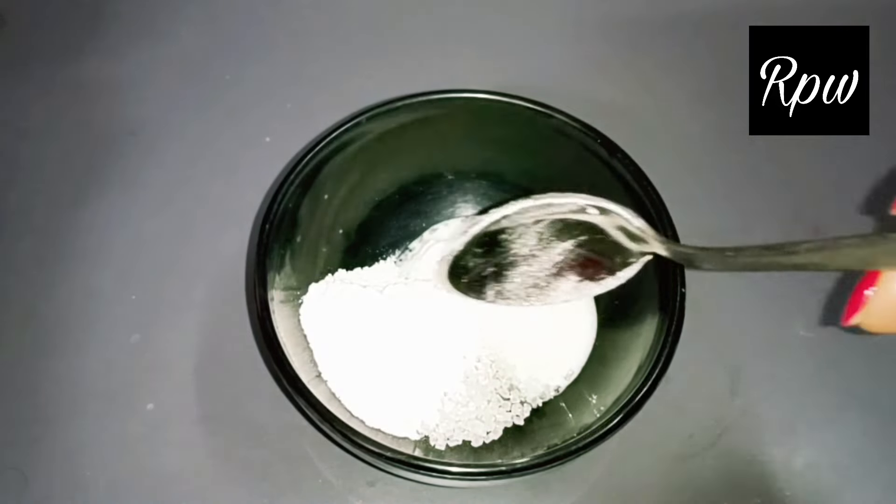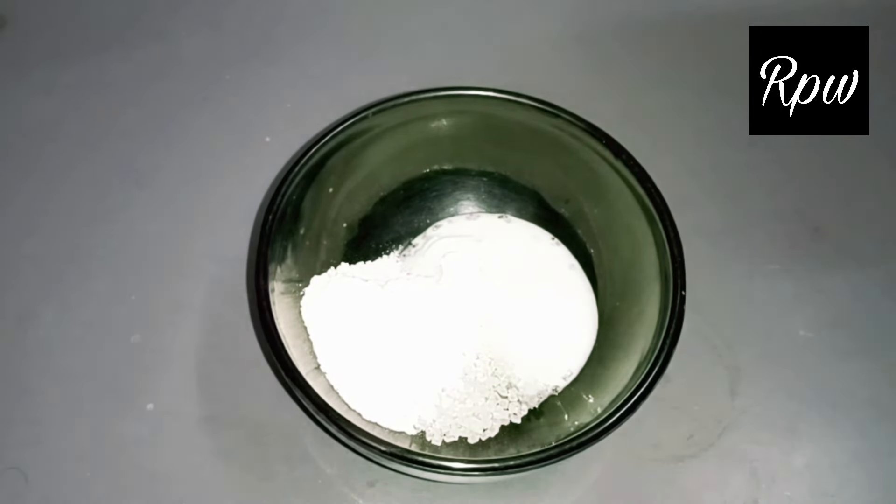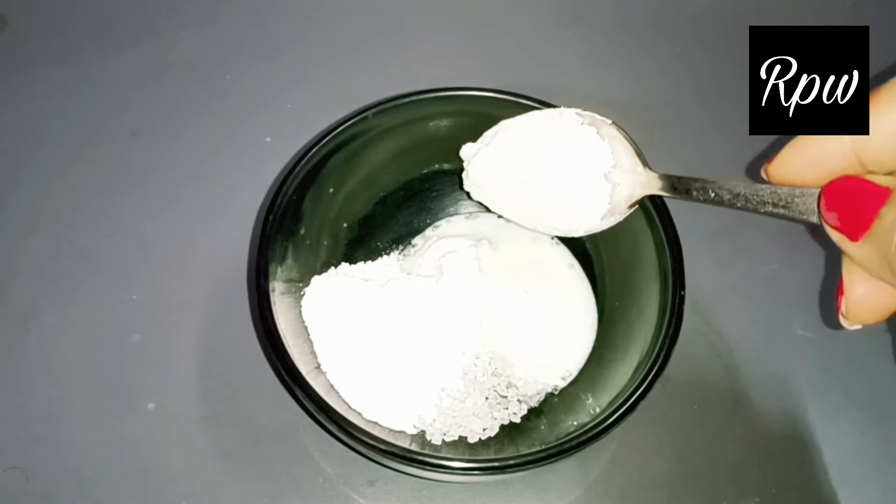Next, I will add rice flour. Rice flour will tighten the skin and reduce aging signs. It will also lighten and brighten the skin for a very good glow.